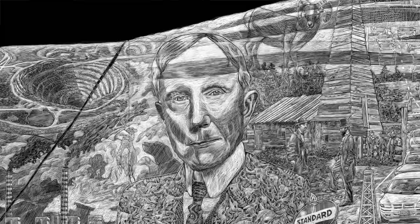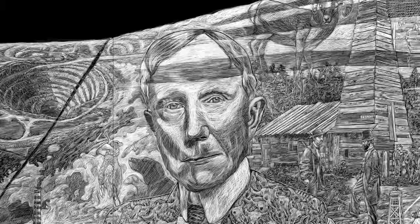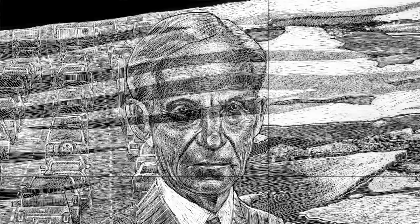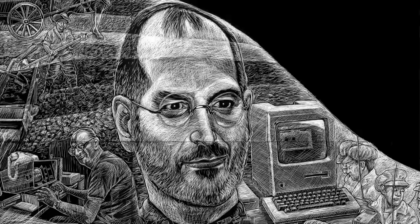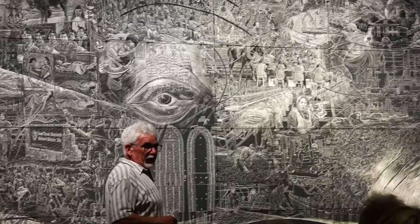This is Rockefeller. This is done in the Mount Rushmore style — my Mount Rushmore of capitalism. You've got Rockefeller, Henry Ford, J.P. Morgan, Leland Stanford, and then Steve Jobs. It's kind of capitalism moving from the east to the west.